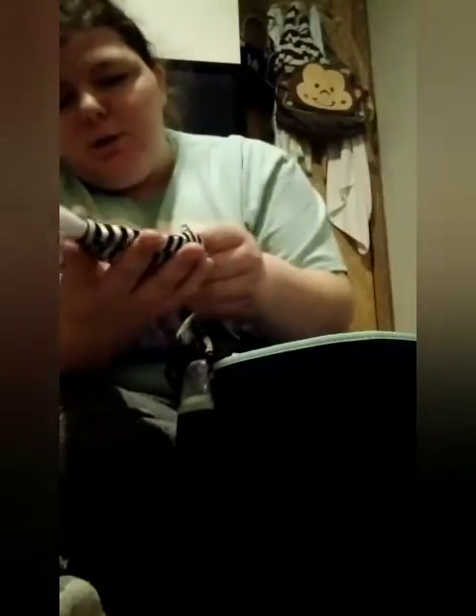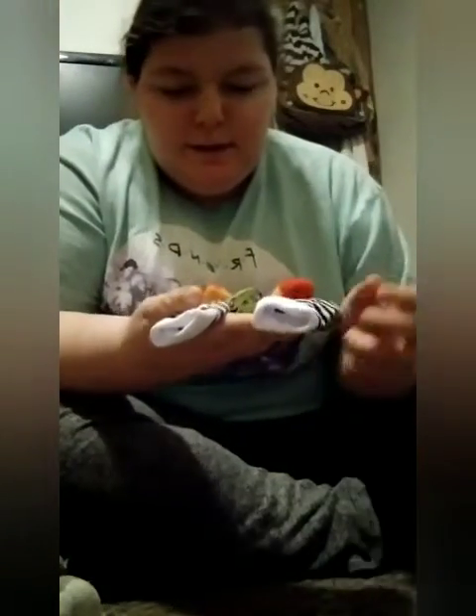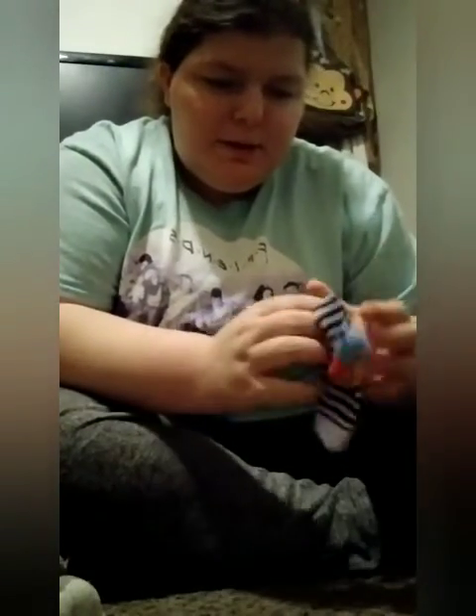I also have some more wrist rattles — I think this one is a butterfly and then this one is a ladybug. And then these are little sock rattles you put on the feet. These actually came in a bag with some clothes I got off Facebook, so I didn't buy them myself. So yeah, this one is definitely a butterfly and this one might be a caterpillar — I'm not really sure.